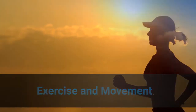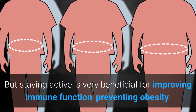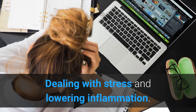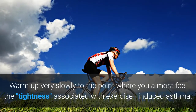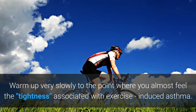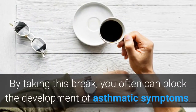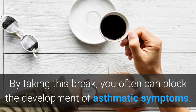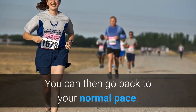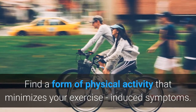Exercise and movement: vigorous exercise can sometimes cause symptoms in people who already have asthma, but staying active is very beneficial for improving immune function, preventing obesity, dealing with stress, and lowering inflammation. Warm up very slowly to the point where you almost feel the tightness associated with exercise-induced asthma, then stop and stretch, or if you are exercising vigorously, slow down. By taking this break you often can block the development of asthmatic symptoms. You can then go back to your normal pace — this may sometimes eliminate the need for medications. Find a form of physical activity that minimizes your exercise-induced symptoms.